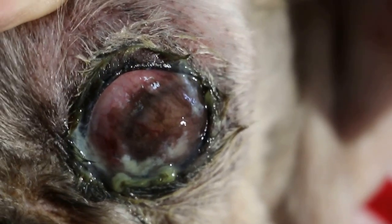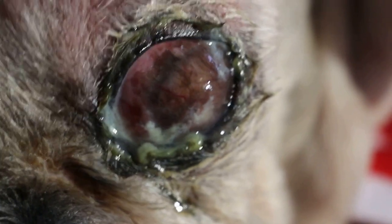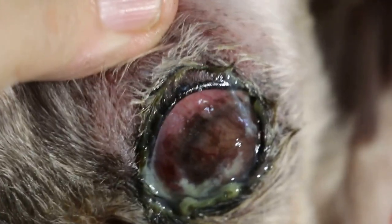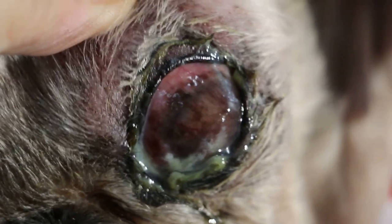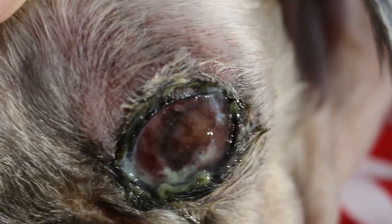According to the latest vet before me, the diagnosis was descemetocele — a prolapse of the Descemet's membrane — and also infection of the inside of the eye. They advised enucleation, removal of the eyeball, which I agree with. The only question is whether this 16-year-old dog can tolerate the anaesthesia. The owner is aware of the very high risk. Tomorrow I will perform the surgery using as short an anaesthesia as possible.